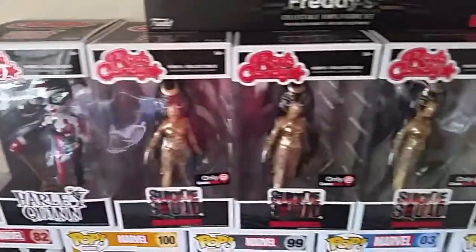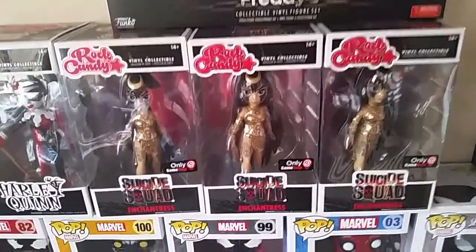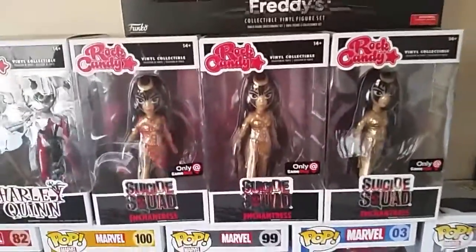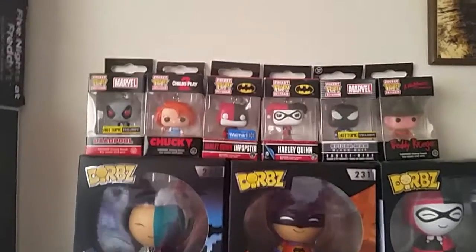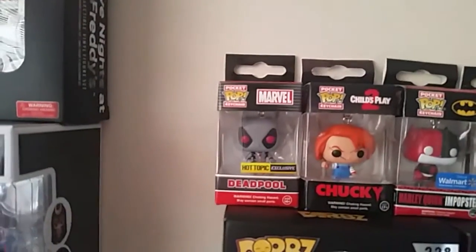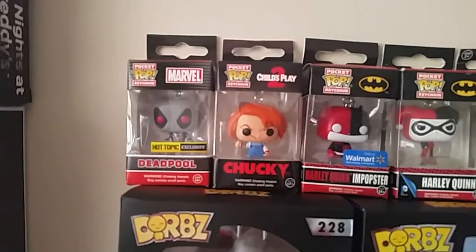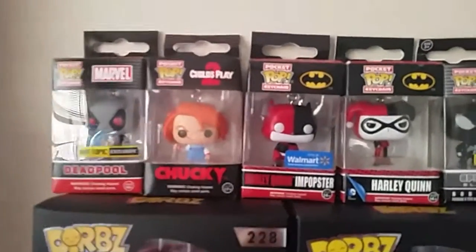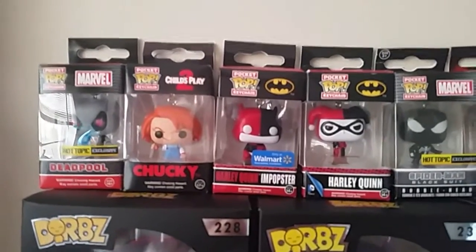Then there's an entire collection of Enchantress from the Black Friday GameStop box — so if anybody wants to make a trade, I have two extras available. Now we've got some pocket pop keychains, which include the Hot Topic exclusive Deadpool X-Force.